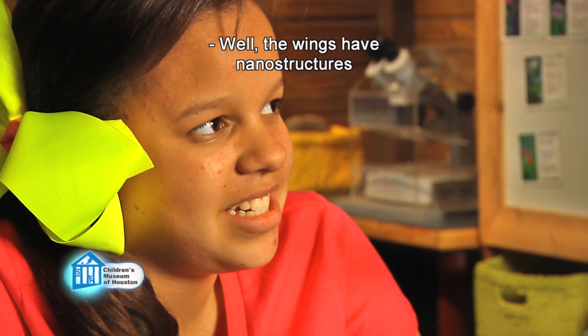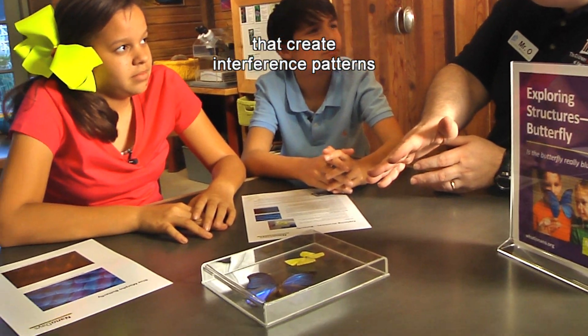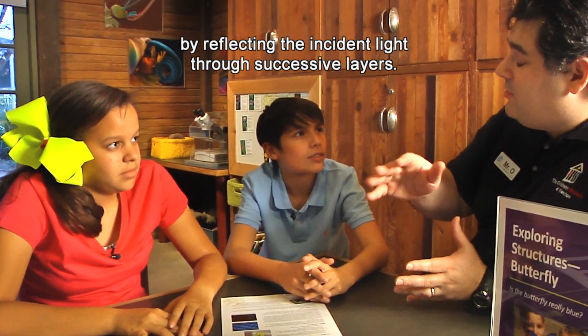So what makes the wings iridescent? Well, the wings have nanostructures that create interference patterns by reflecting the incident light through successive layers.